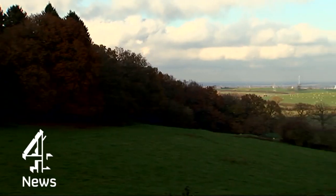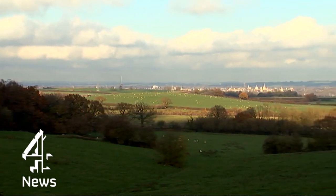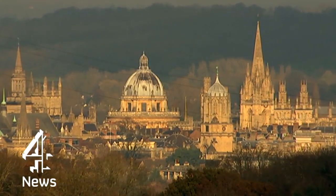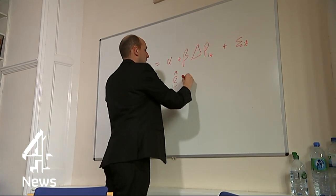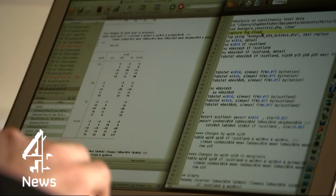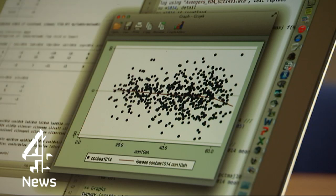Political modelling has been big in the United States for decades. Now it's truly taking off over here. Oxford's Professor Stephen Fisher feeds polling numbers through his equations — estimating beta, or beta hat — to try to anticipate what history tells us tends to happen as election day approaches.